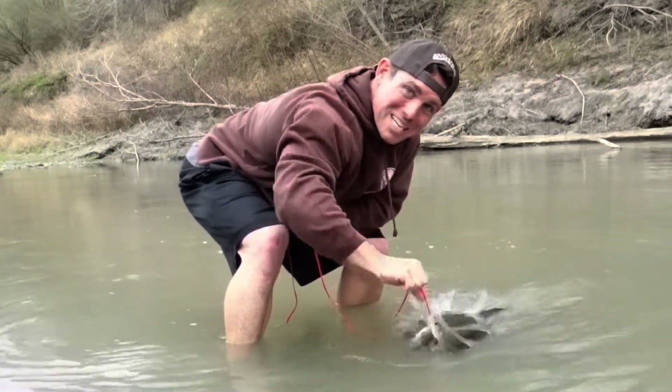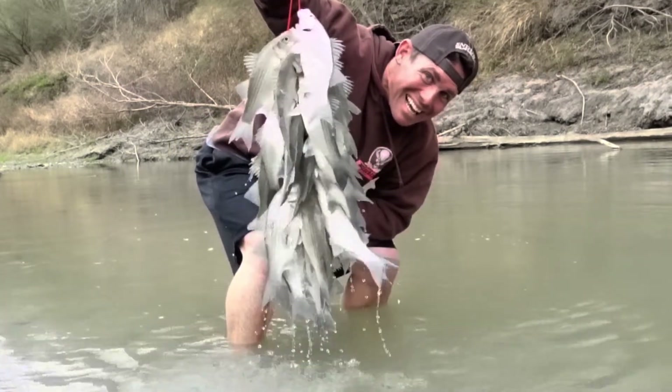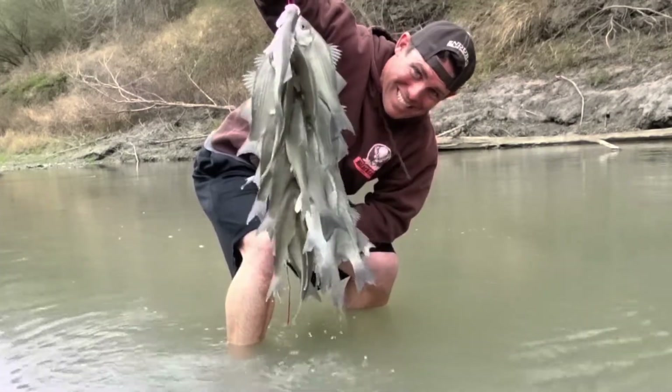I think the white bass might be running. Yeah, now that was fun. What's up everybody? Derek here and today I am at a new place I've never fished before. It's early morning, just listen to the sound of that — it sounds like spring is in the air, and hopefully along with that is some white bass running up this shallow river that I've got right here.